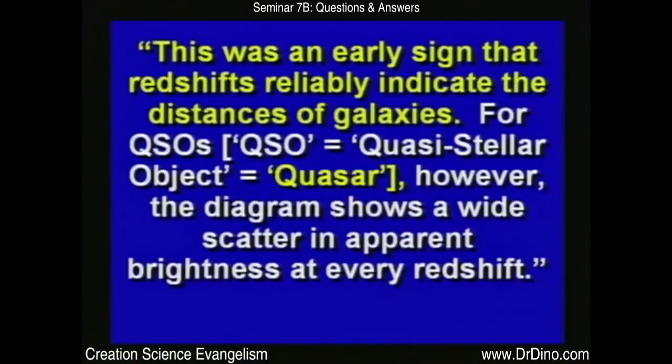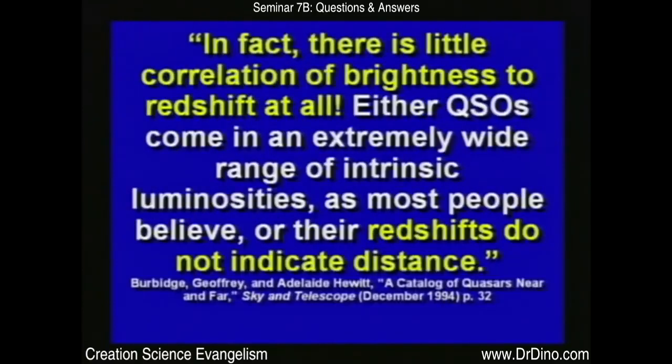What really causes it? I don't think anybody knows for sure. One source said there was an early sign that red shifts reliably indicate the distance to quasars. However, the diagram shows a wide scatter in apparent brightness at every red shift — there is little correlation of brightness to red shift at all. Either quasars come in an extremely wide range of intrinsic luminosities, or their red shifts do not indicate distance. You certainly can't tell the distance to a star based on the red shift — and that's exactly what they tried to do.